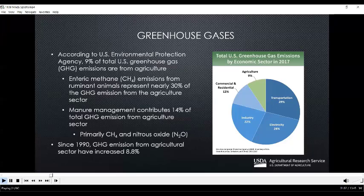Odor often gets the attention of cattle producers and those living nearby feedlots, but greenhouse gases are becoming an increasingly important air emission. According to the U.S. Environmental Protection Agency, 9% of total U.S. greenhouse gas emissions are from agriculture. Enteric methane emissions from animals represent about 30% of these emissions, but manure management also contributes 14%, primarily through the emissions of methane and nitrous oxide.